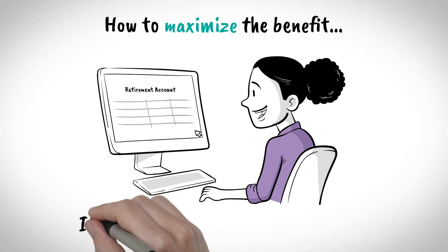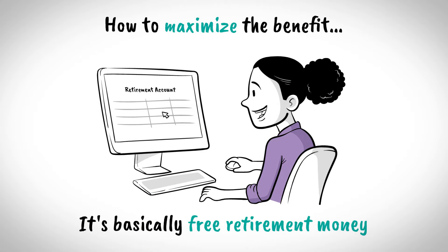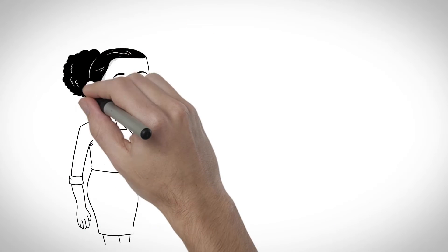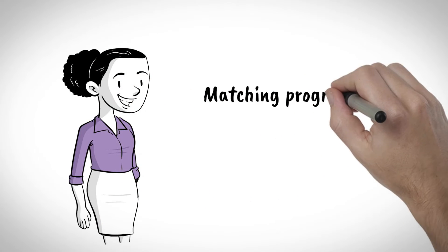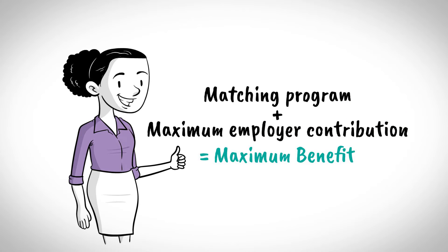In the above example, Cathy didn't leave any money on the table and maximized her company match by contributing 6% of her pay. Two of the things you can control in your retirement plan are being an active participant and contributing at least up to the amount that maximizes the employer's matching contribution.